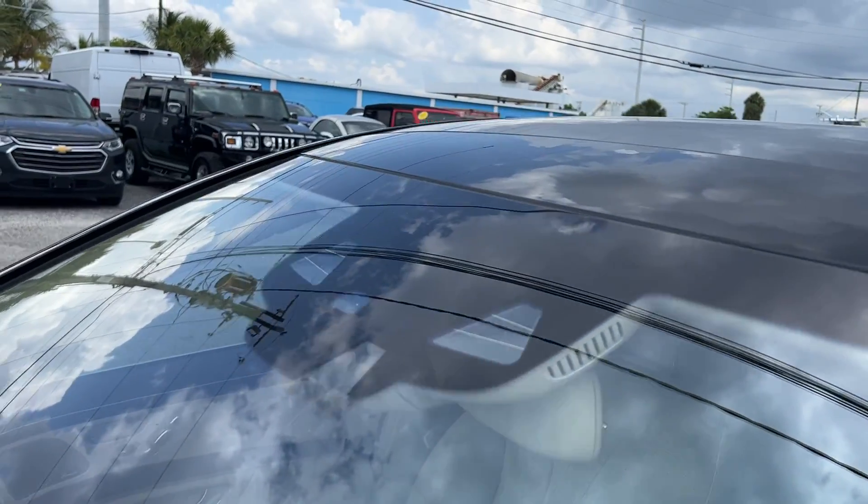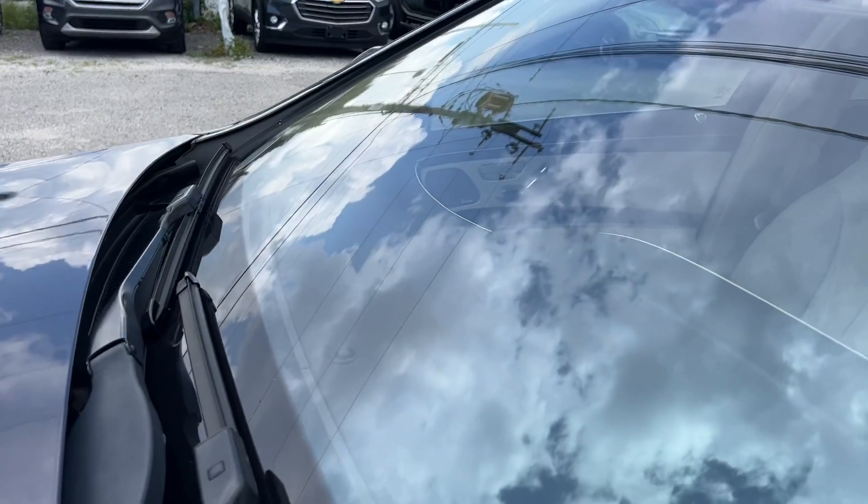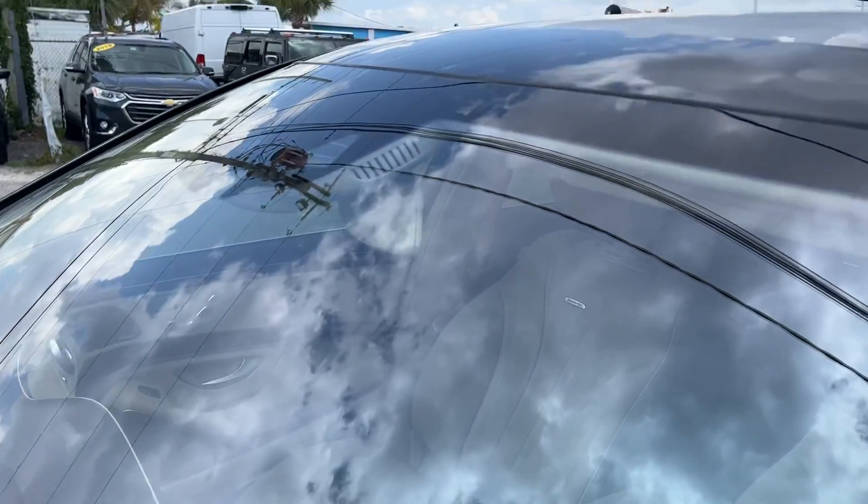We're going to start on the windshield, really just looking for any major rock chips, cracks, starring, spidering. And there's nothing jumping out at me that I can see.